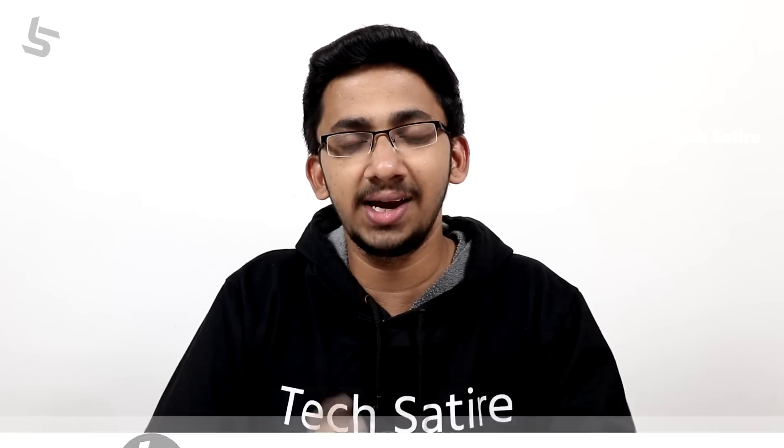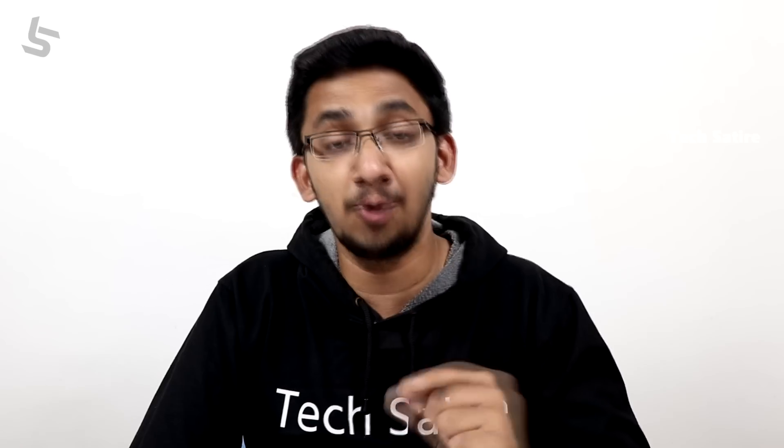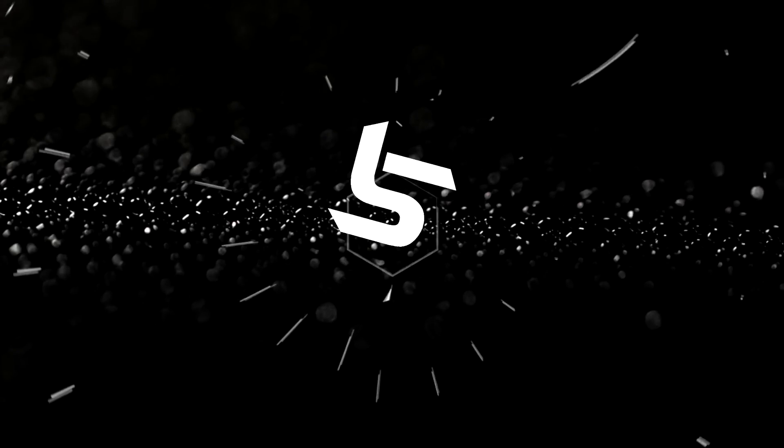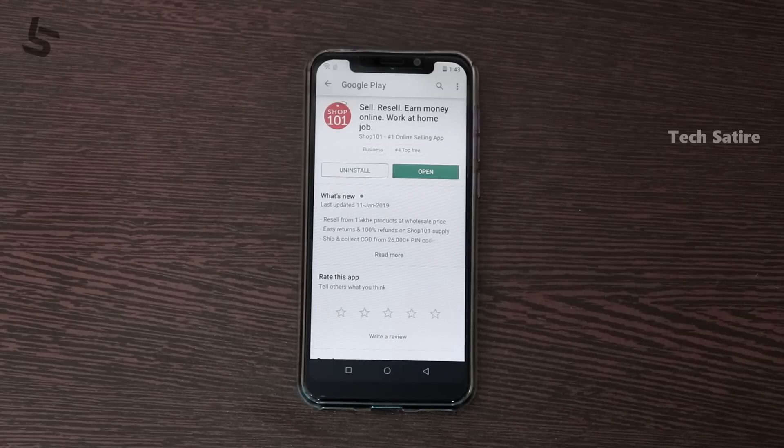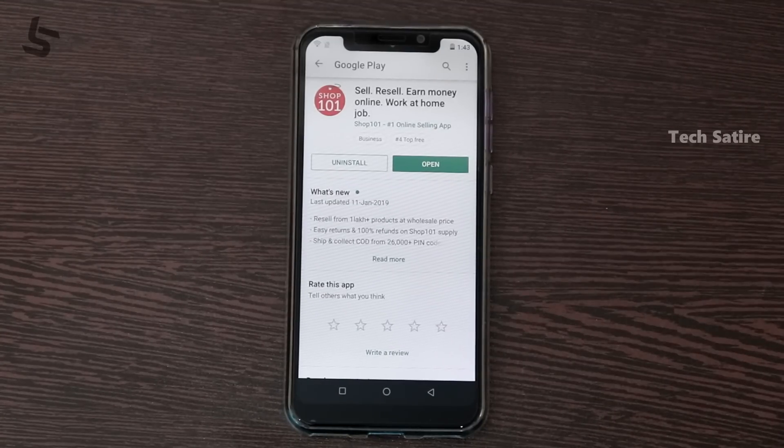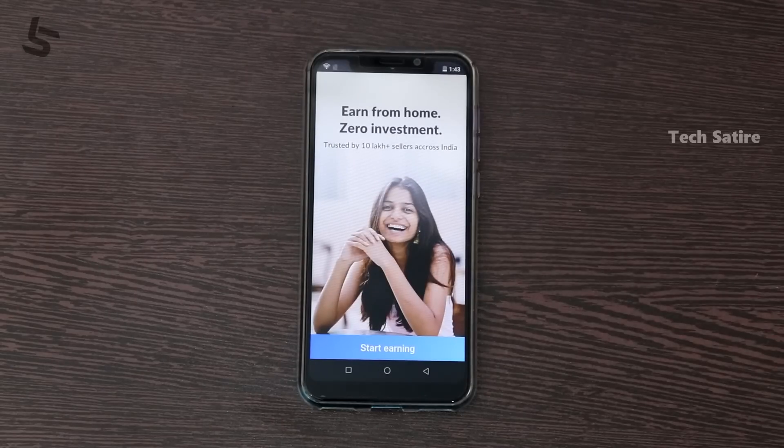We are going to finish this video. How do you know? This video is Shop 101. If you are investing in the online app, Shop 101 is a value.